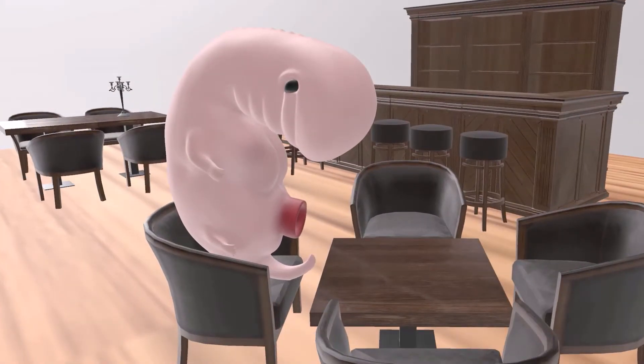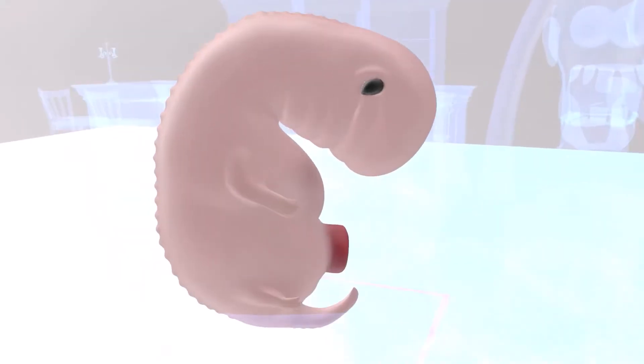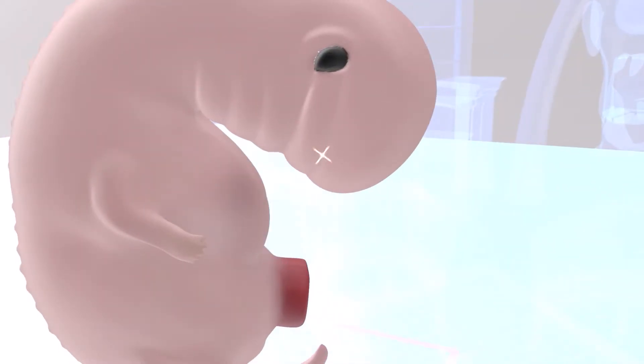Welcome to this creepy restaurant where we see a fetus — this creepy looking fetus — which is actually exactly what the fetus looks like at about 6-7 weeks gestation. The fetus has various pharyngeal arches, and between them are the pouches. Because it can be extremely hard to remember what the arches and pouches develop into, we've created this really creepy scene. Let's begin.